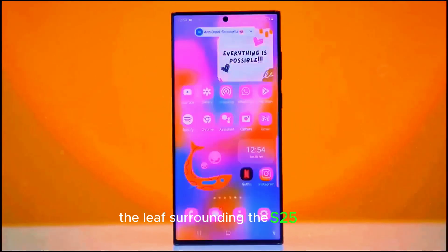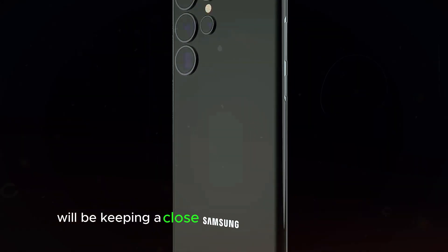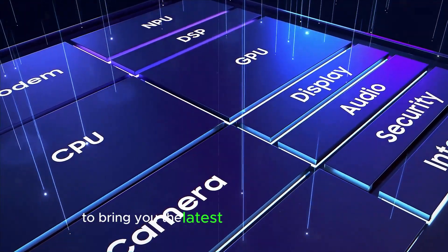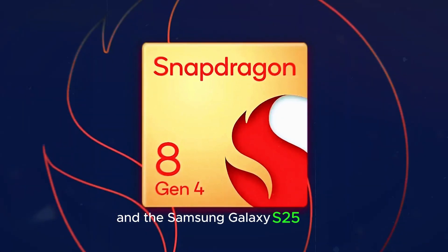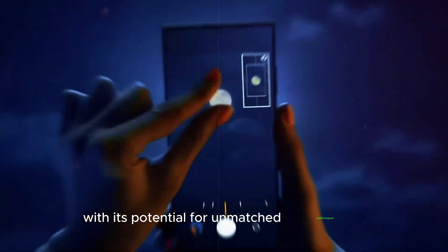We'll be keeping a close eye on official Samsung announcements and industry reports to bring you the latest updates as they unfold. The future of mobile is here, and the Samsung Galaxy S25 Ultra is poised to be at the forefront. With its potential for unmatched performance, a stunning display, and groundbreaking camera technology, this phone is definitely one to watch.